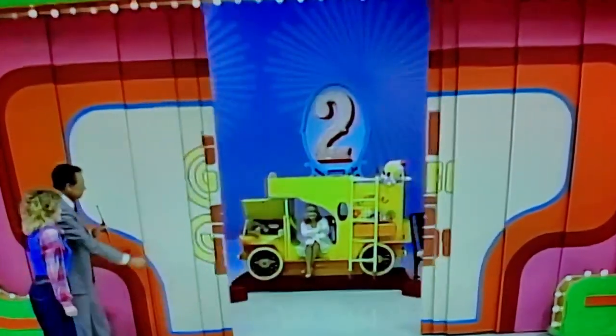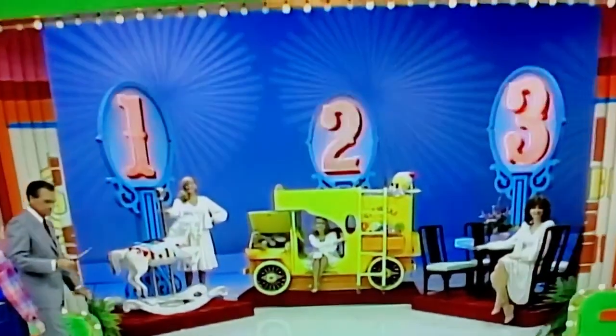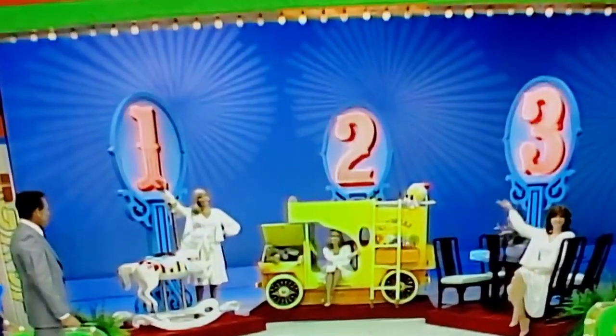All these prizes! An autumn flower bunk bed, a unique carousel horse, and a new dinette set!